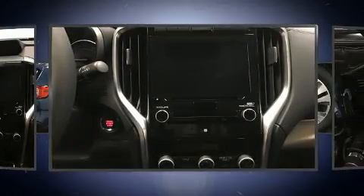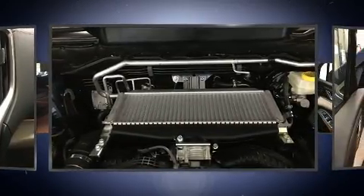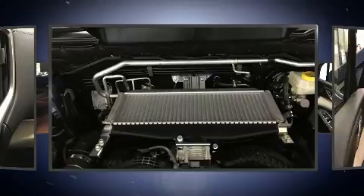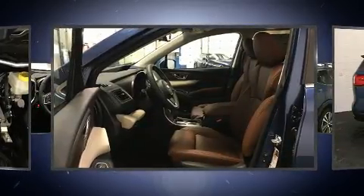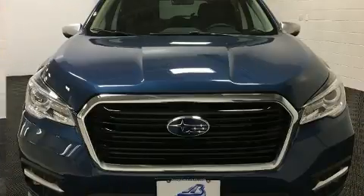Subaru prioritized practicality, efficiency, and style by including front and rear reading lights, a power seat, an automatic dimming rearview mirror, a power liftgate, rain-sensing wipers, and seat memory.